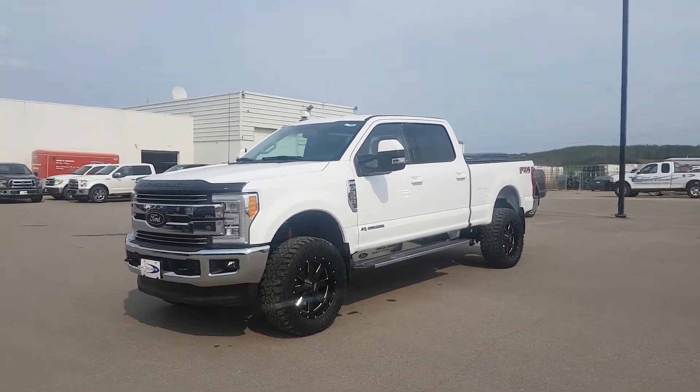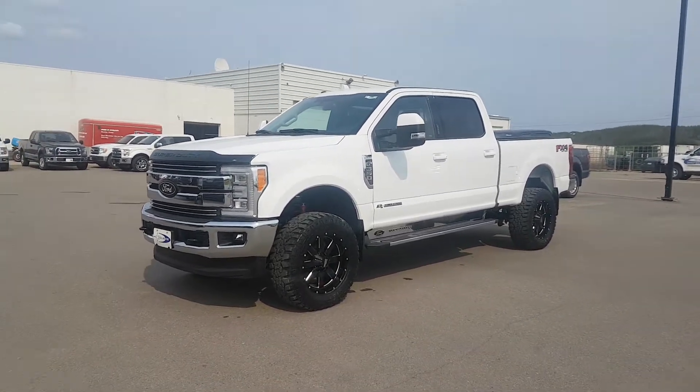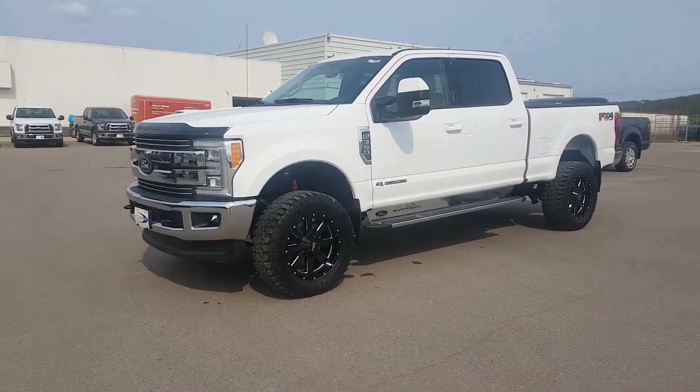Hey, Jen from Cool Lake Ford here. I want to do this quick video on this 2017 F-350 Lariat that we just got out of the shop. It's got a bunch of adds on it.